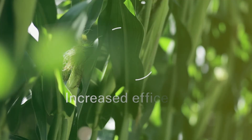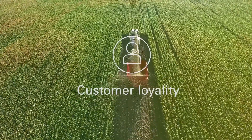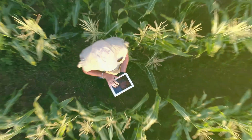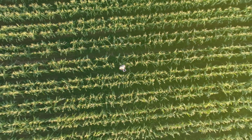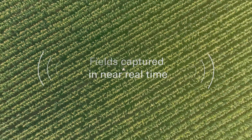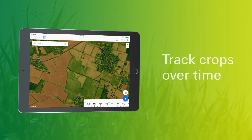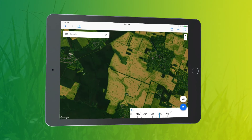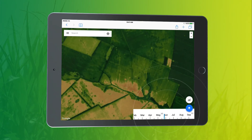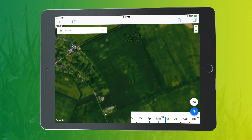It enables you to boost efficiency and strengthen the relationship with your client at the same time. Swiss Re's proprietary OptiCrop application uses satellite data to monitor crops from space — a game-changing step in the agricultural industry. Satellite images of fields around the world are captured every few days.